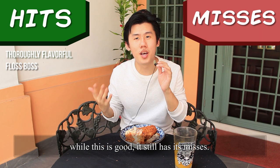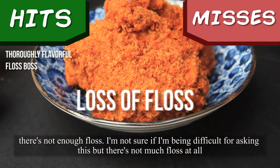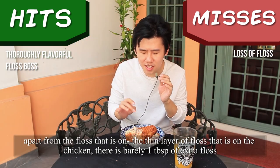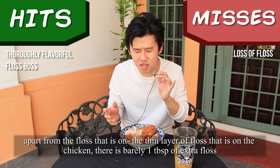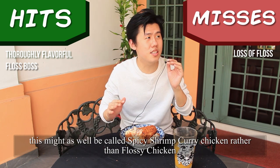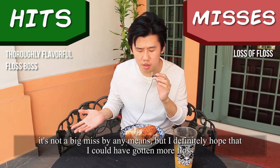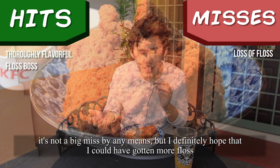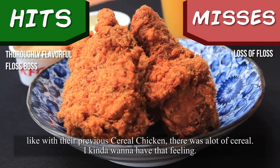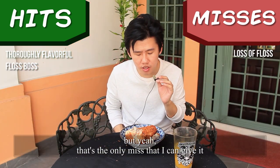While this is good, it still has its misses. There's not enough floss. Apart from the thin layer of floss that's on the chicken, there's barely one tablespoon of extra floss. This might as well be called spicy shrimp curry chicken rather than Flossy Chicken. It's not a big miss by any means, but I definitely hope there would be more floss — like with their previous cereal chicken, there was a lot of cereal. I kind of want to have that feeling. But yeah, that's the only miss I can give it.